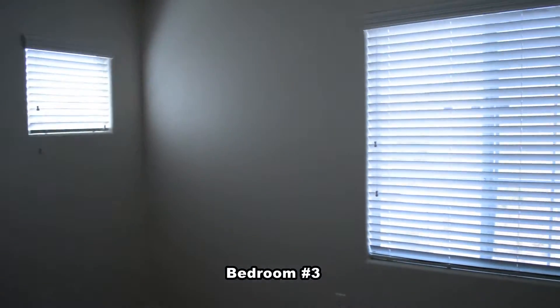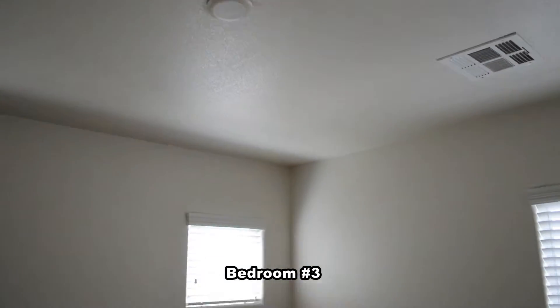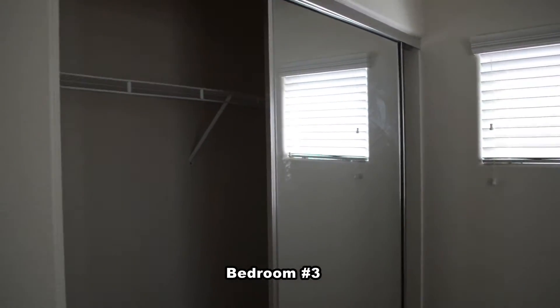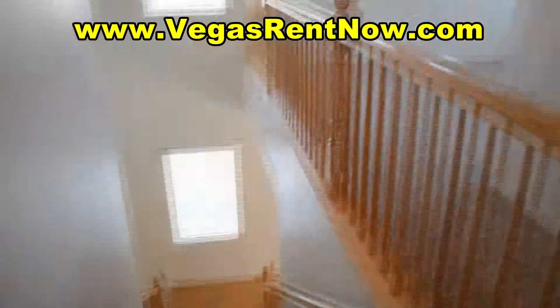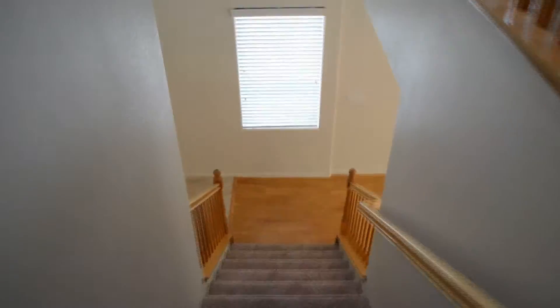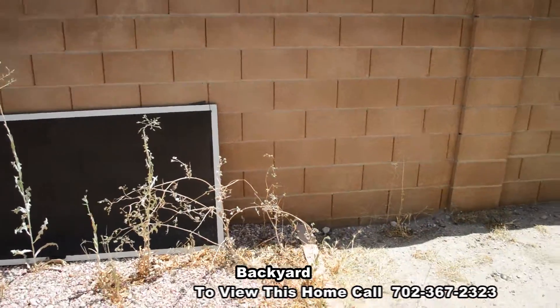The third bedroom has blinds on the windows and mirrored closet doors. The back has a small yard.